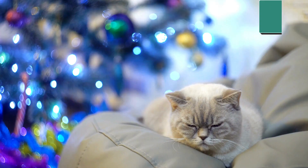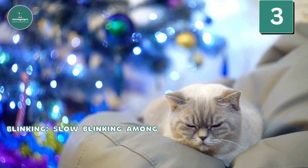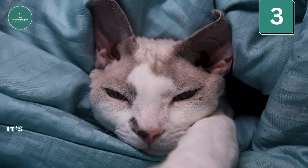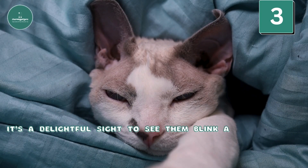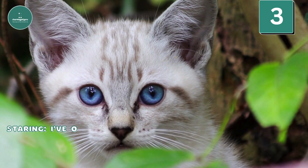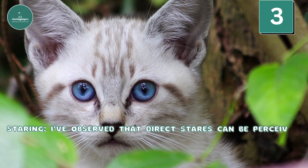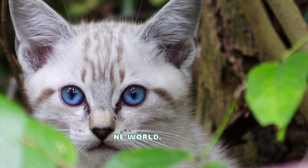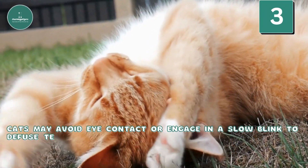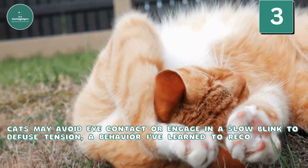Visual Signals — Blinking: Slow blinking among my cats is a heartwarming sign of trust and affection. It's a delightful sight to see them blink at each other, communicating comfort and ease. Staring: Direct stares can be perceived as a threat in the feline world. Cats may avoid eye contact or engage in a slow blink to defuse tension, a behavior I've learned to recognize and respect.